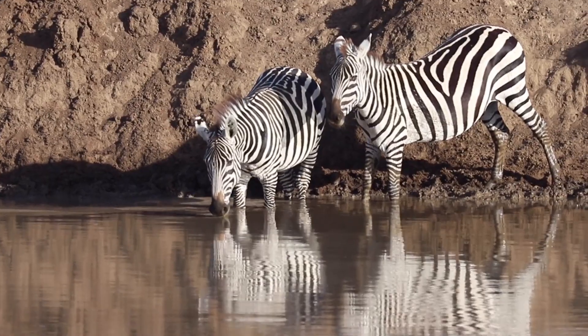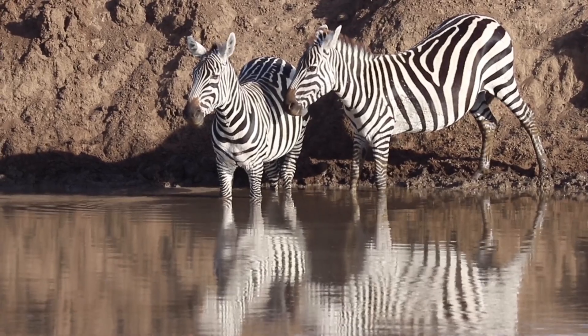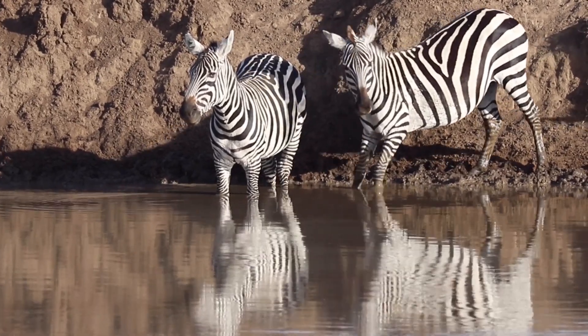They specifically wanted to see if the stripes might help deter horseflies that pose a serious threat to zebras and other animals in Africa.